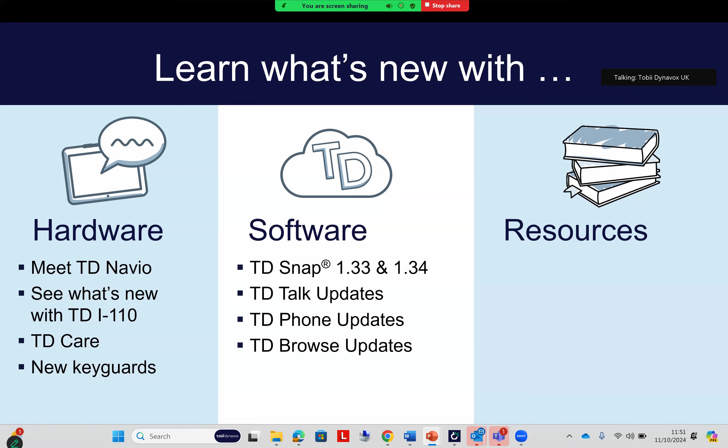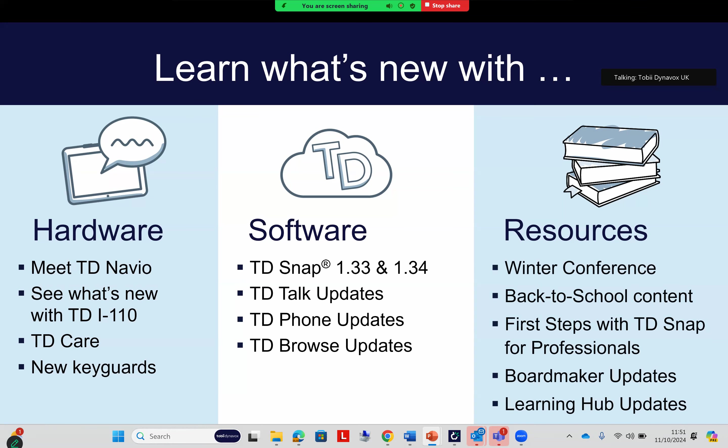With the new devices we've had some changes to warranties and accessories, which we'll look at in more detail. We've also had some very slick updates to the TD Suite on the i Series — TD Talk, Phone, and Browse. TD Snap has had some big updates, one in the summer and one at the start of October. The next professional update will be on those TD Snap updates. Regarding resources, we're always updating our Learning Hub and have excellent resources to share with professionals and teachers in schools to help implement AAC. We've also got live events, trainings, and a winter conference covering topics including AAC and CVI, so I recommend keeping an eye on our website and newsletters.